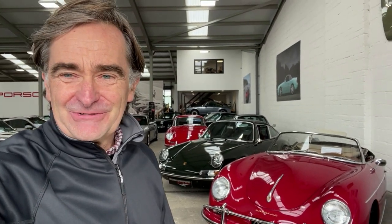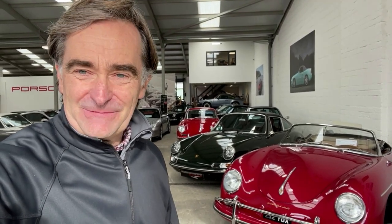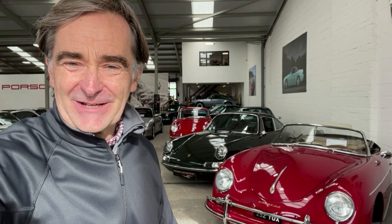Hello and welcome to Williams Crawford Fashion for Porsche. I'm Adrian, and as we're filming this on a Wednesday, it's a Walkabout Wednesday.